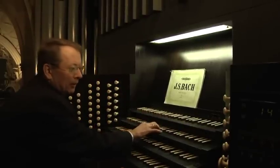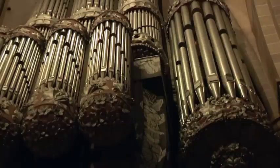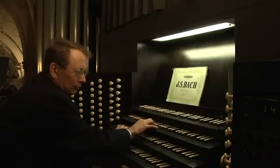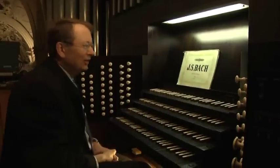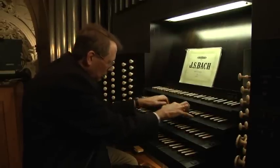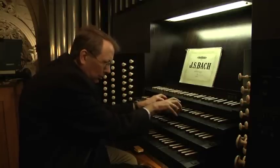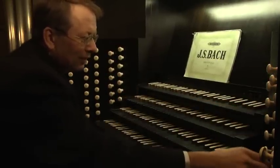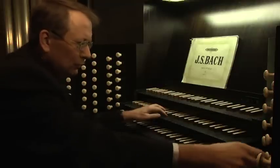Ich begleite auf dem Hauptwerk. Schweller geht zu. Hier gibt es eine schöne leise Zunge, ein leises Zungenregister namens Vox Humana. Auch gibt es hier einen Tremolant, wo ich einen lyrischen Klang noch ausdrucksvoller machen kann mit Tremolant.